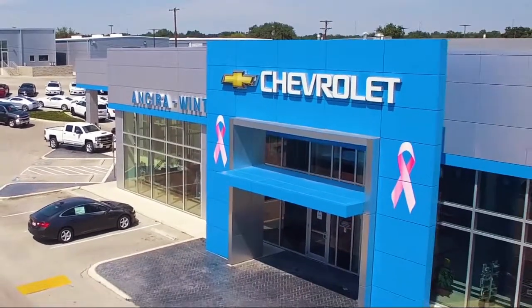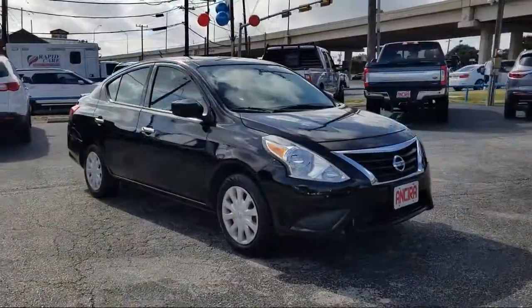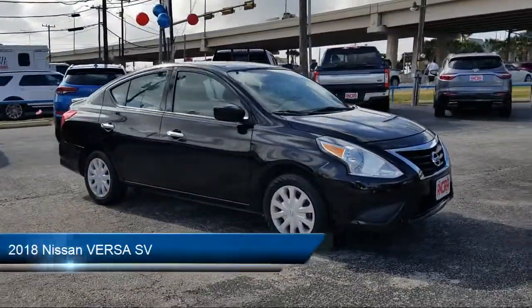Welcome to Ancyra Wynton Chevrolet, your premier destination for purchasing a vehicle, and here's a look at another one of our great vehicles from our inventory.